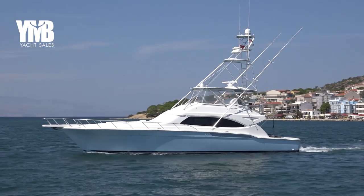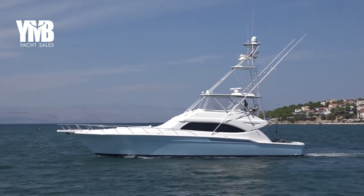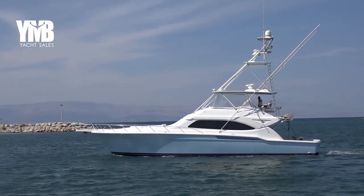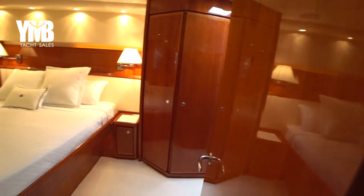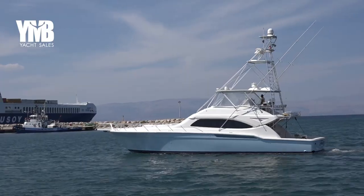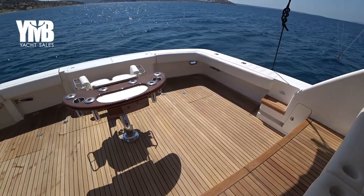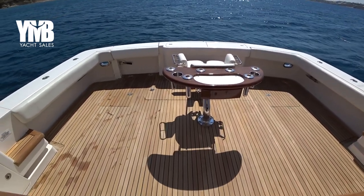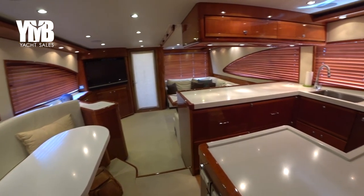Tutya is a Bertram 630 built in 2008. She is a powerful offshore fishing machine driven by two C32 Caterpillar engines with 1,800 horsepower each. Tutya has luxury accommodation for six guests in three cabins and she is fully equipped for her mission: wide and low stern especially designed for fishing activities, huge fishing rods, big refrigeration storage spaces for fish, and enough fuel for offshore cruising.